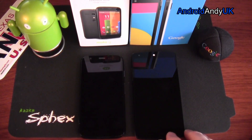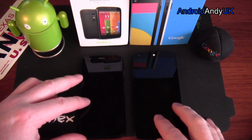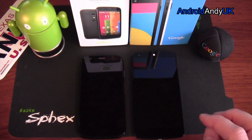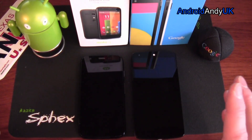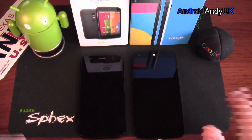Hey guys, Andy here. I have with me today the Nexus 5 and the Moto G from Motorola — both, you could say, Google products. I'm just going to do some head-to-head tests. It's not massively scientific. I know a lot of people don't like the tests that I do. Why do I do a speaker test? I'm going to do a boot test.